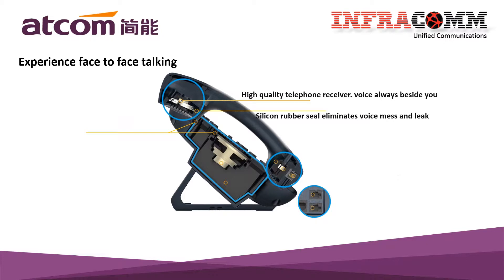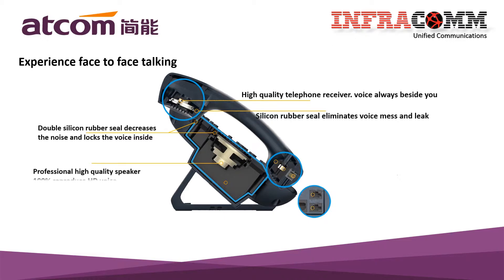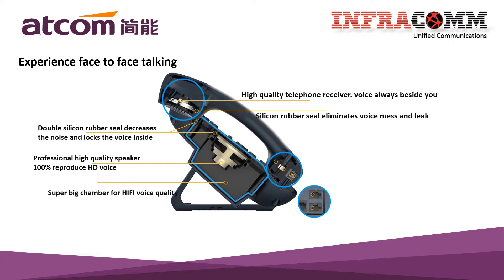Atcom uses the double silicon rubber seal that decreases the noise and locks the voice inside. Also, the professional high-quality speaker reproduces 100% HD voice. There is a super big chamber that generates the hi-fi voice quality.